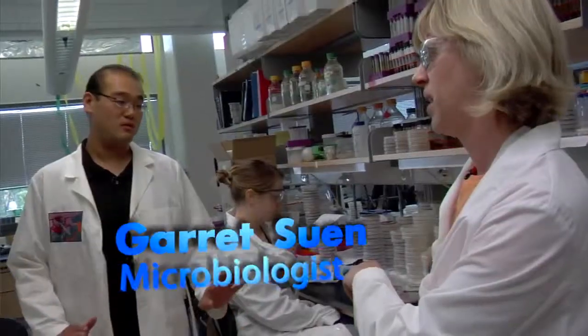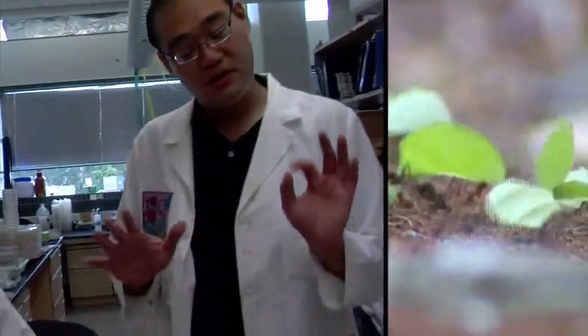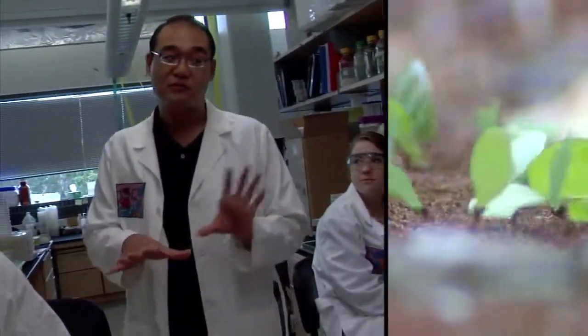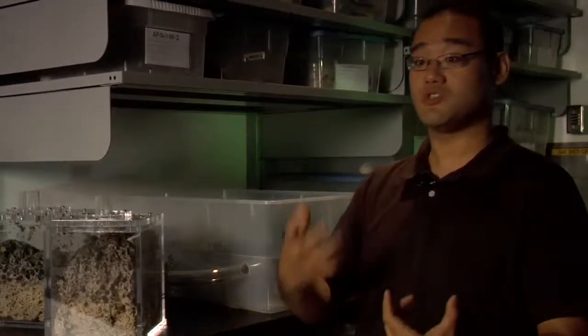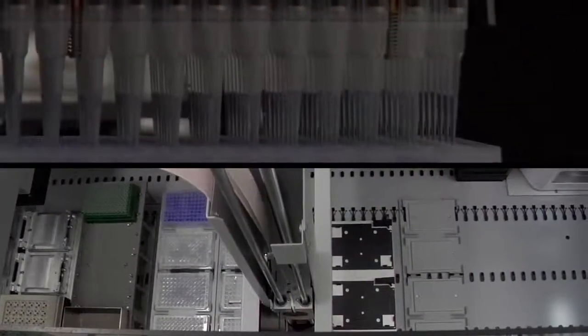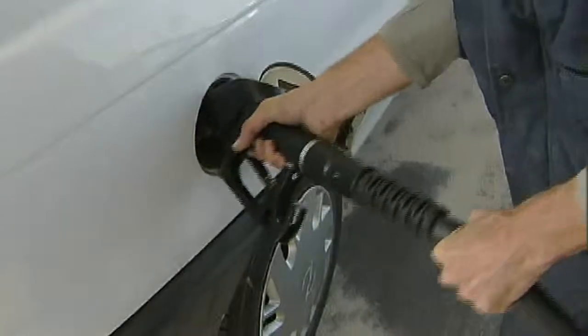To learn more, I visited Garrett Suin, a scientist who studies leafcutter ants in Cameron Curry's lab at the University of Wisconsin. What they're really interested in is learning from nature and understanding how these leafcutters have optimized the process of degrading all of that plant biomass into simple sugars. If we can convert cellulose into sugar on a large scale, we've solved a big biofuel problem, because we're already pretty good at the next step: taking the sugars and fermenting them into ethanol for your car.